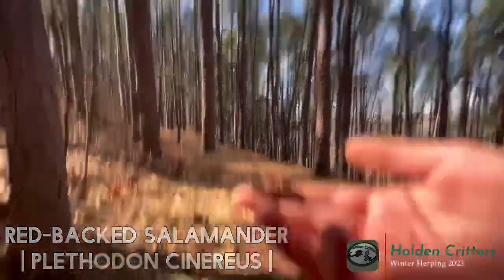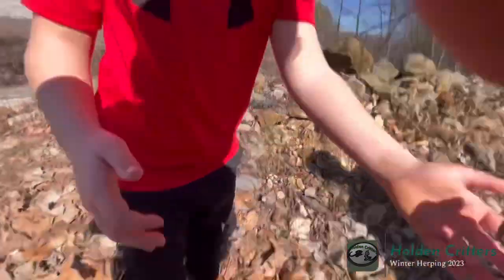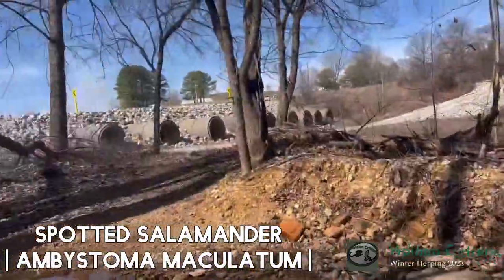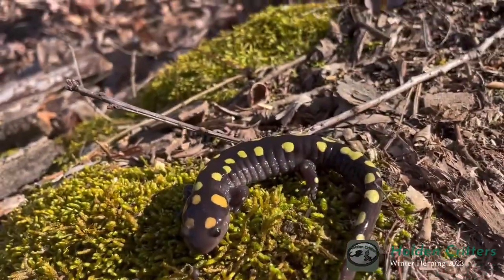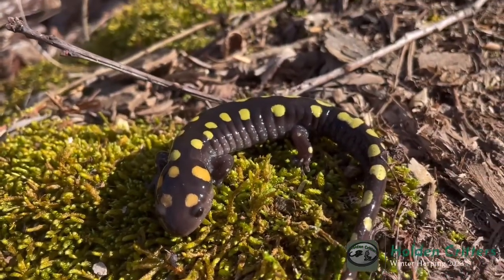It's a real pretty one. Oh my goodness, look at the size of this spotted salamander! And I was recording too — nice! So as you just saw, we just flipped a log right over there and underneath was this real nice-sized spotted salamander. This winter so far has been really successful with just all different types of salamanders.